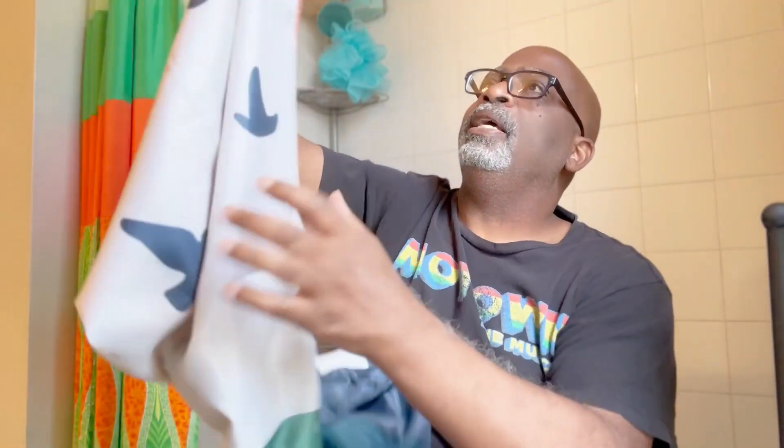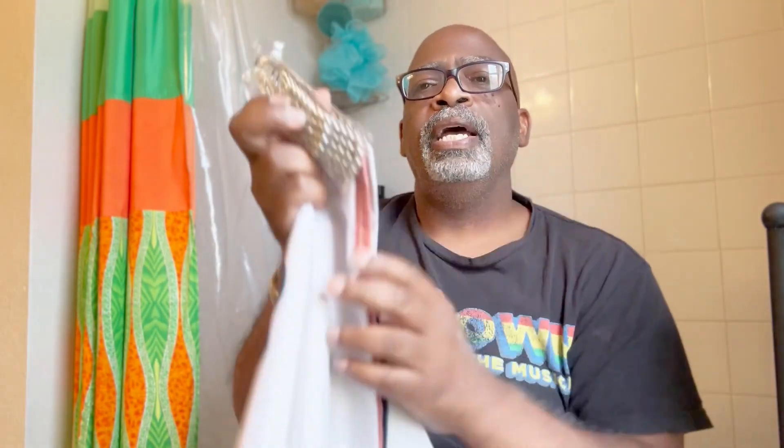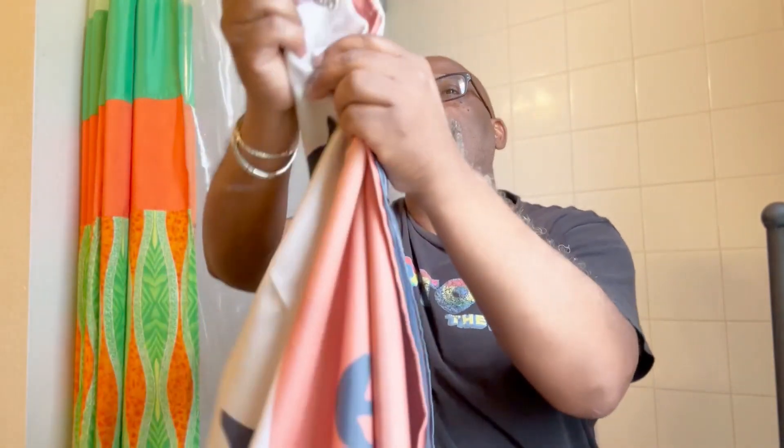Very masculine — I like it. It comes with very nice hooks here, silver hooks. I'm going to hang it up and we're going to take a look and see how beautiful this is. This is nylon fabric and it has little weights on the bottom so that it will stay down — that's kind of cool. This is kind of my style and I think I'm gonna like those colors.